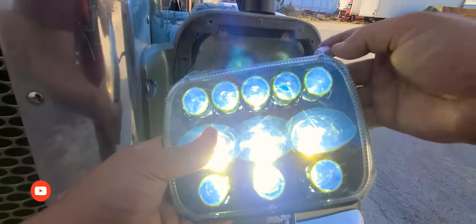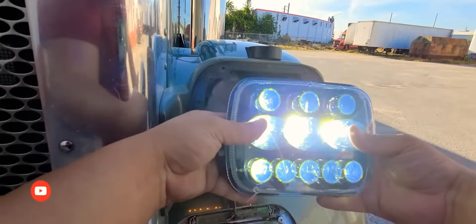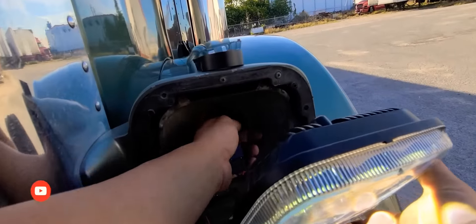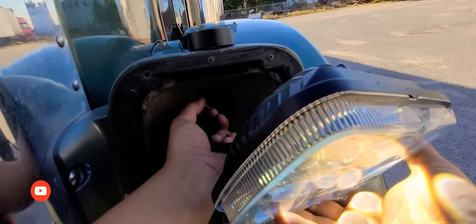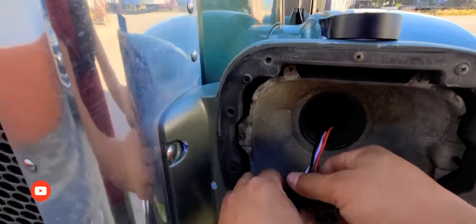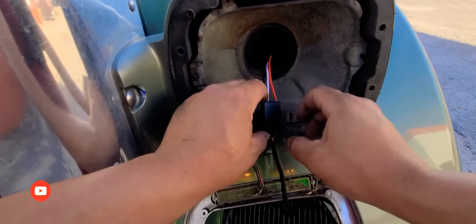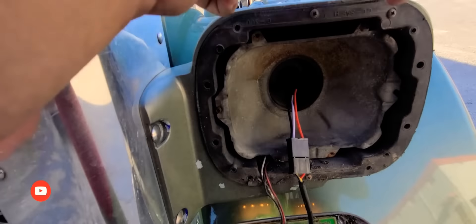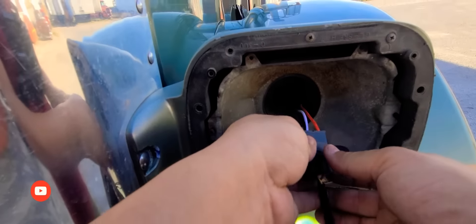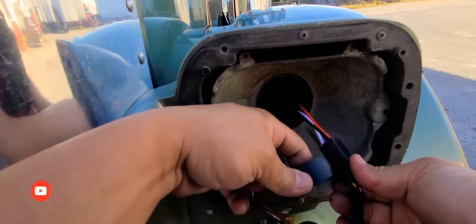Make sure when you're putting them in you have the DOT marking positioned correctly — they go this way, so you have all the LEDs on the bottom and one on top. Make sure you put your plug in correctly. The only thing I'm going to do is put some electrical tape here where it's opening up a little bit, just to make sure water does not get inside. That should keep moisture and water from getting in.